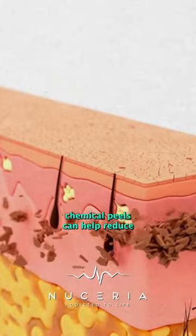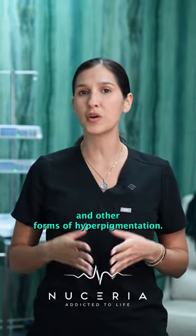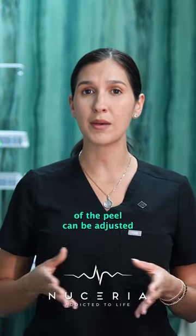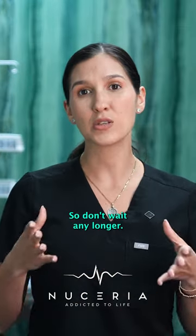By removing the outermost layer, chemical peels can help reduce the appearance of dark spots, sun damage, and other forms of hyperpigmentation. The depth and intensity of the peel can be adjusted based on the specific concerns and skin type of our client.